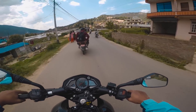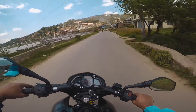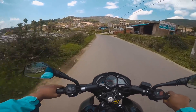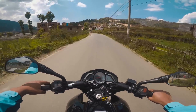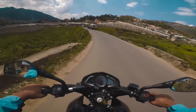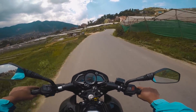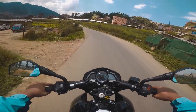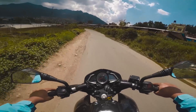That was the servicing of my bike at 10,000 km. I was able to change the oil filter. I had to change the oil filter, which is good.